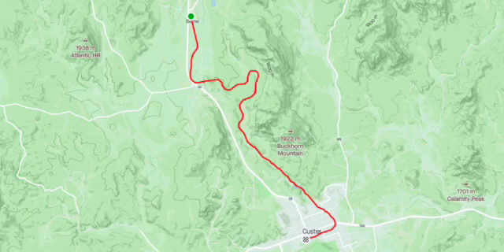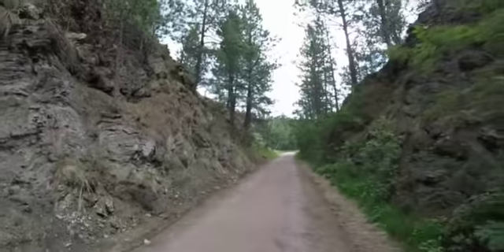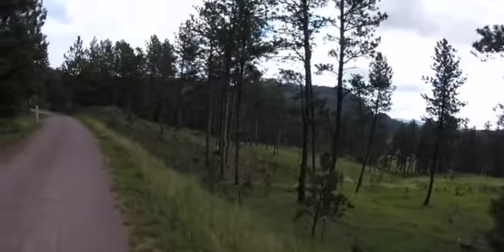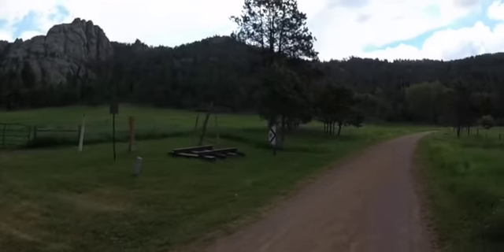The trail does eventually move away from following the highway and journeys off into the Black Hills. Any traffic noise that you had on the first section will melt away, and you start seeing more rock formations, wooded areas, and bridges. I will note that a lot of this land is privately owned, so you want to make sure that you stay on the trail.